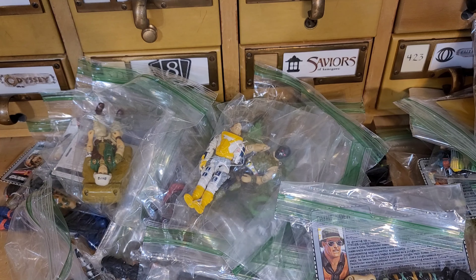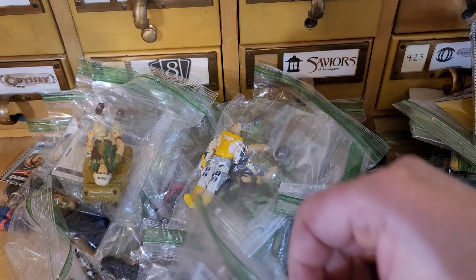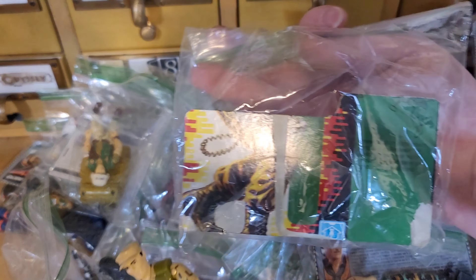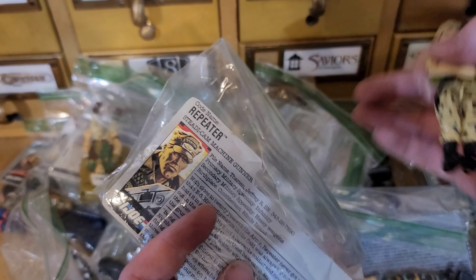And I think that's all of them. Nope - we got one more loose figure. We got Repeater - he's got pretty tight joints, which is nice. I don't think he's got any accessories in there though, so hopefully that one bag with random stuff has something in there.